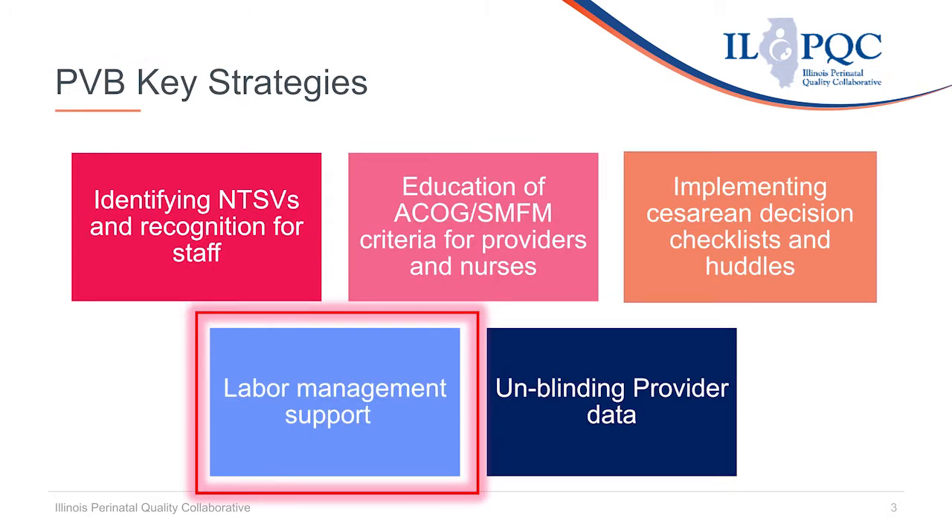Hospital quality improvement teams participating in the PVB initiative are working on five key strategies to reduce cesareans among NTSV births, including labor management support.